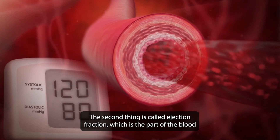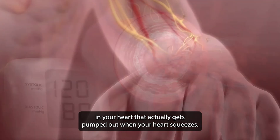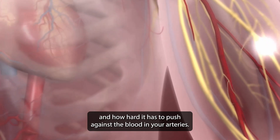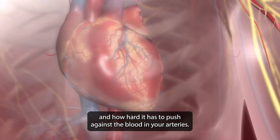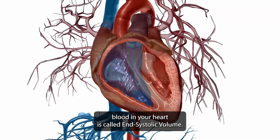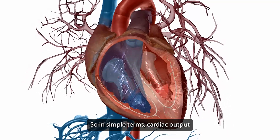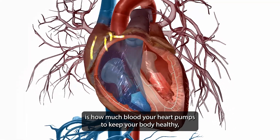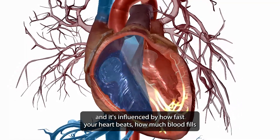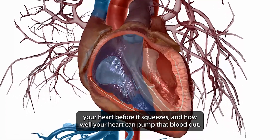The second factor is ejection fraction, which is the portion of blood in your heart that actually gets pumped out when it squeezes. This depends on the strength of your heart's contraction and how hard it must push against blood in the arteries. After your heart squeezes, the leftover blood in the heart is called end-systolic volume. In summary, cardiac output is influenced by heart rate, how much blood fills the heart before it squeezes, and how well the heart can pump that blood out.